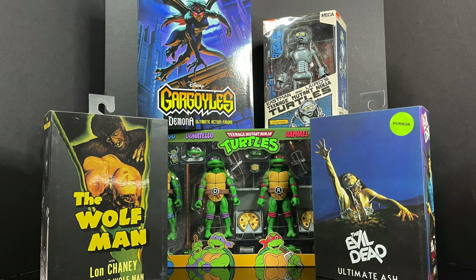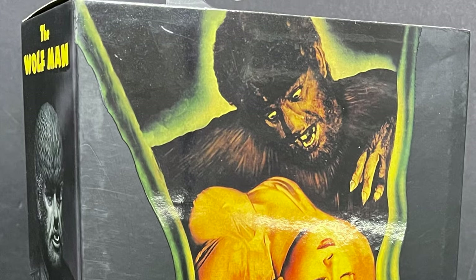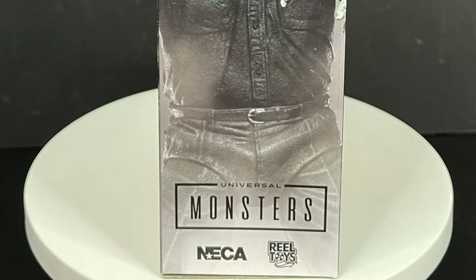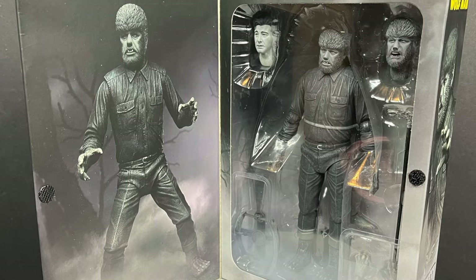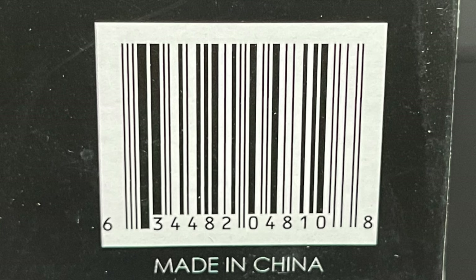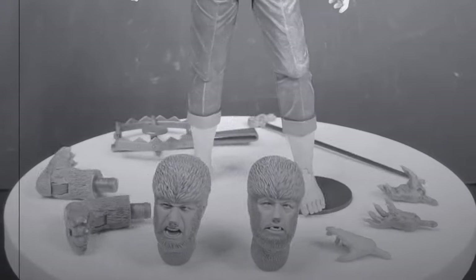So sit back, relax, grab yourself a nice hot cup of coffee — this is a look at a ton of new action figures from NECA Toys in conjunction with Haul-A-Thon 2022. We have the Lon Chaney Wolfman Ultimate Universal Monsters figure. Keep in mind this is the black and white version — don't let the poster fool you. On the back you get to see the Wolfman figure, and opening the box you get info on everyone involved with the creation of this figure along with the barcode you can scan at Target.